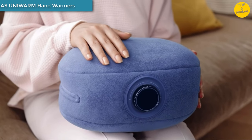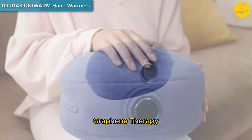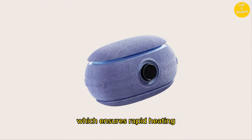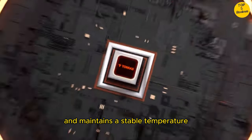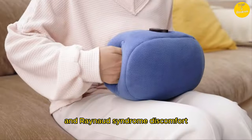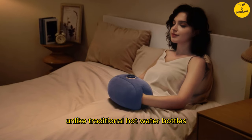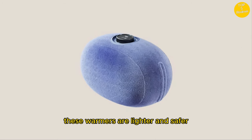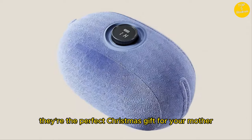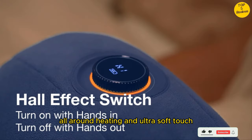Number 4. Tora's UniWarm Hand Warmers — Graphene Therapy. These hand warmers feature an HGT graphene interlayer, which ensures rapid heating and maintains a stable temperature. Say goodbye to arthritis and Raynaud's syndrome discomfort. Unlike traditional hot water bottles, these warmers are lighter and safer. They're the perfect Christmas gift for your mother.